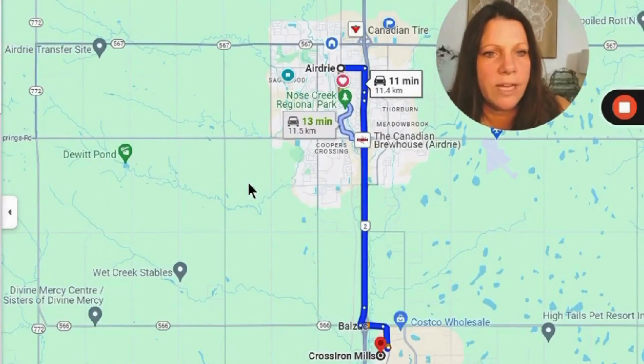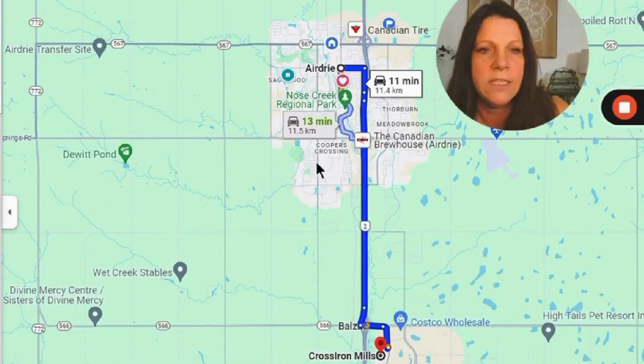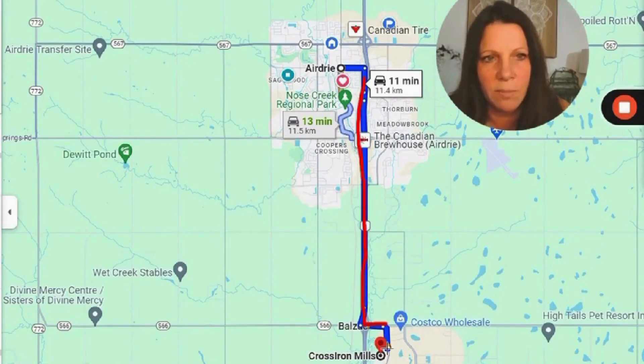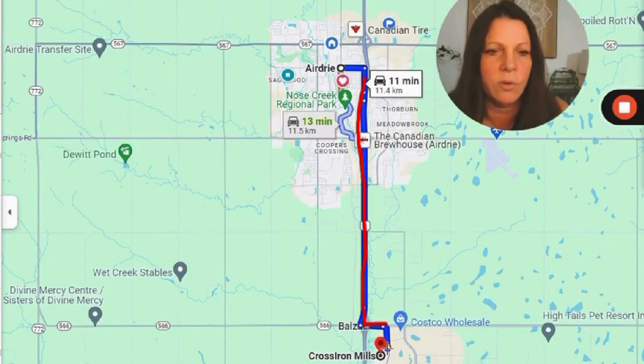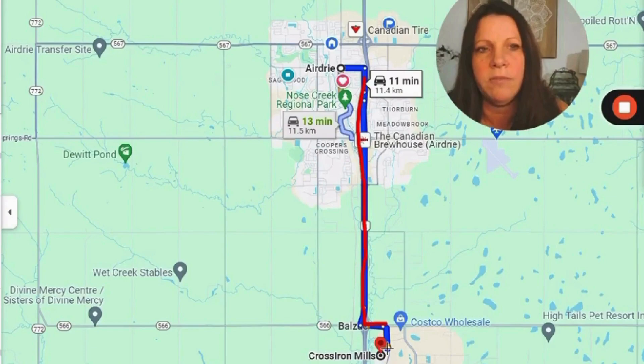Just outside of Airdrie is Balzac, which has Cross Iron Mills Mall — quite a large mall with over 200 stores. If you're coming from Ontario, the sister store would be Vaughan Mills, and the sister store in BC would be Tsawwassen Mills.